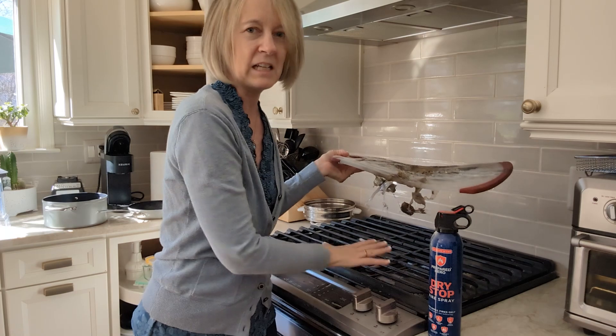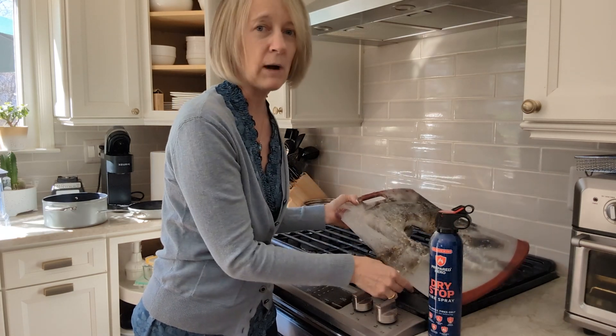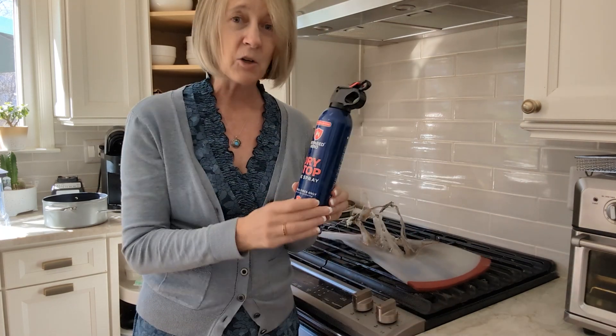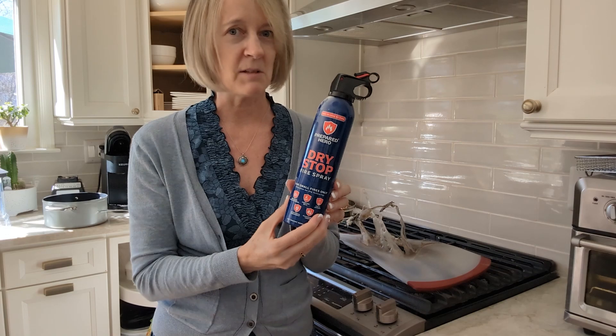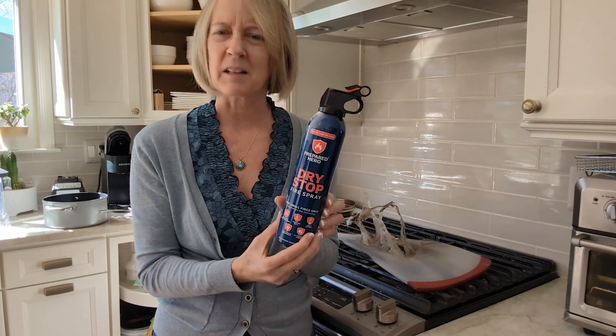All this stuff had been melted into this area and my husband grabbed it and threw it out the back door into the grass while I grabbed this from the closet. I had bought a four-pack of this maybe six months ago because I saw a commercial and thought we really should have something like that.